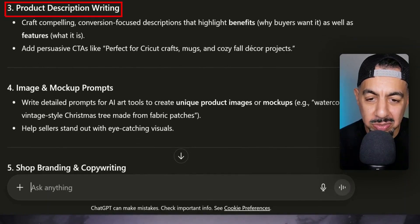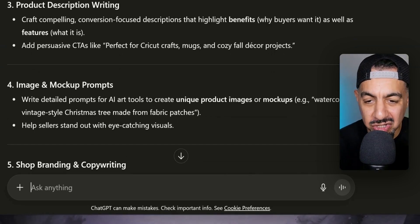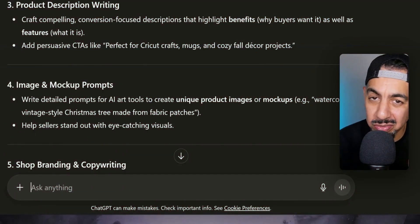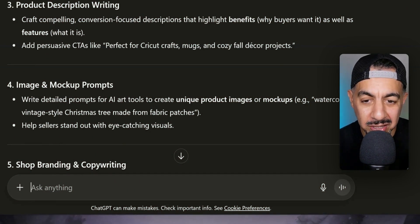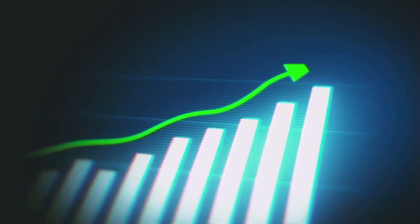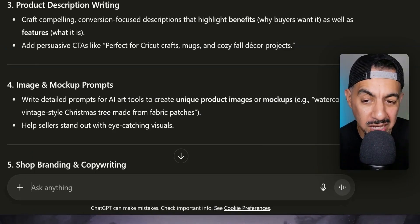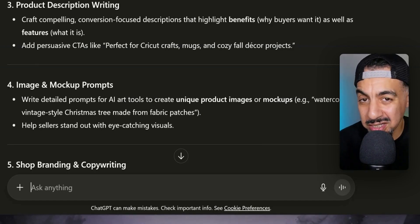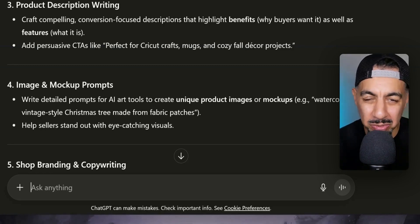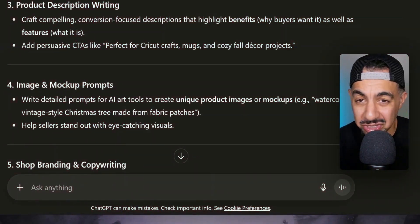Number three is product description writing. Even though I mentioned descriptions briefly in tip one, I can't emphasize this enough — it is probably one of the most underrated things on the listing. It has a massive chunk of real estate with rich keywords you can utilize, and it really will help convert sales if written in the right way, so the buyer feels it's a no-brainer to purchase. You don't need to hire anyone anymore — ChatGPT can craft a fantastically compelling product description that the buyer just can't say no to.